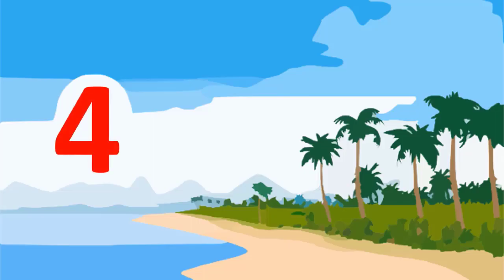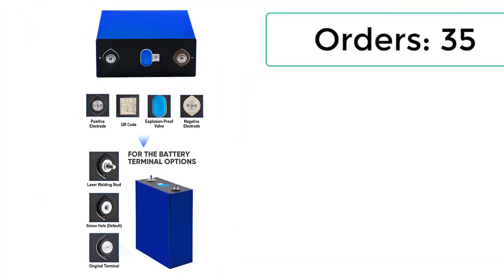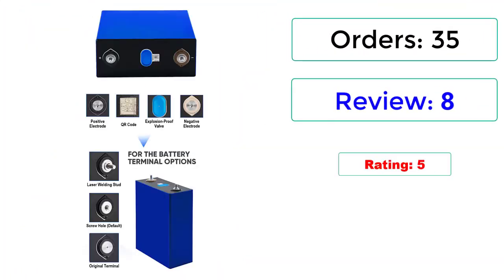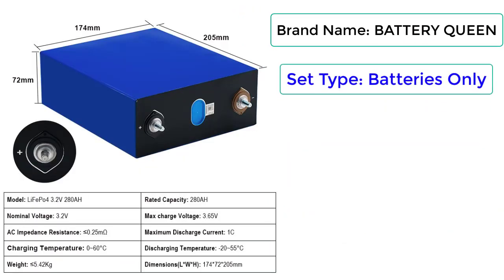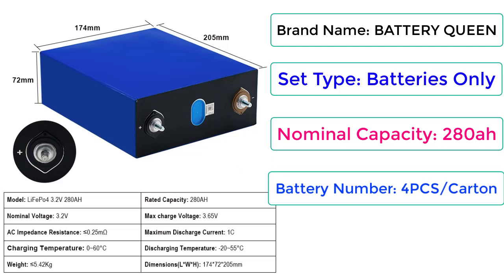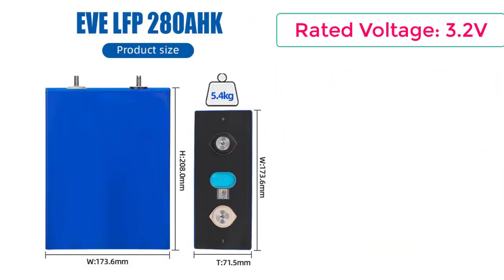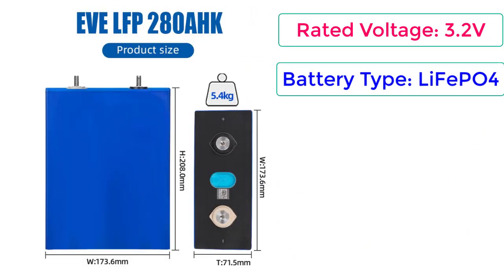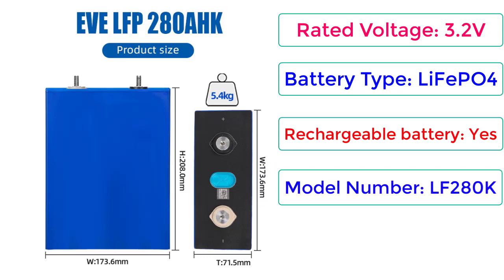Number 4: Battery Queen LiFePO4 280Ah, 3.2V Prismatic Rechargeable Batteries for Solar Energy Storage, 12V/24V/48V Pack for Powerwall. Orders: 35 Reviews, 8 Reviews, 35% Off. Brand Name: Battery Queen. Set Type: Batteries Only. Nominal Capacity: 280Ah. Battery Number: 4PCS. Max Voltage: 3.65V. Rated Voltage: 3.2V. Battery Type: LiFePO4 Rechargeable Battery. Model Number: LF280K.